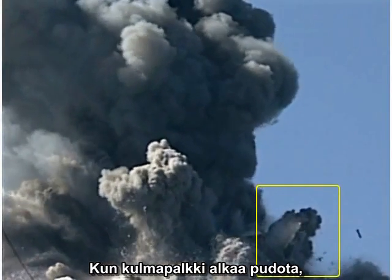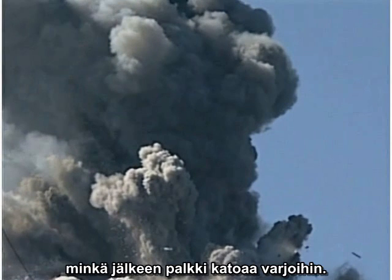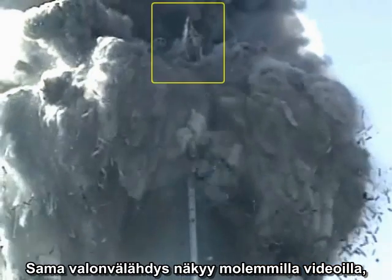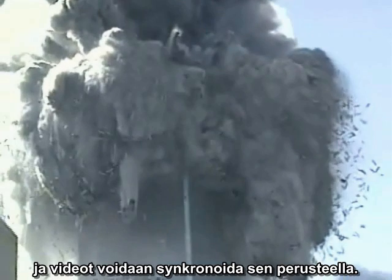When the column we have been watching starts to fall, it emerges from the shadows into bright sunlight. Then it falls back into the shadows again. The last glimmer of sunlight is visible as a bright bead on the end of the column. This momentary event can be identified in both video clips, allowing the frames to be synchronized.